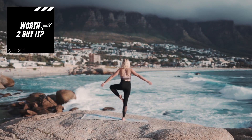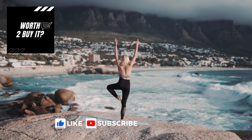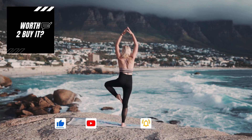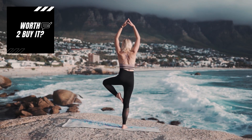Before we continue to the next part and the reveal of our usefulness score, please make sure you like the video and subscribe to our channel. Turn the notifications bell on so you'll be notified every time a new review video is launched. We launch new videos three times per week.